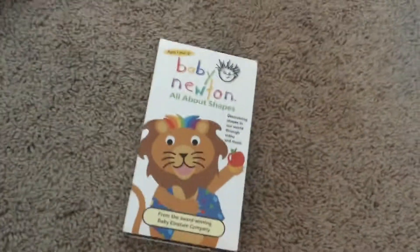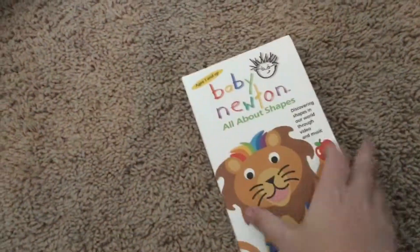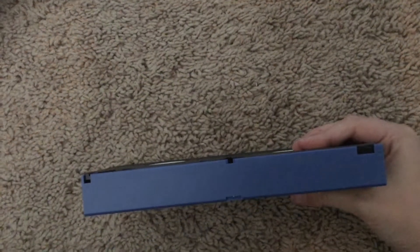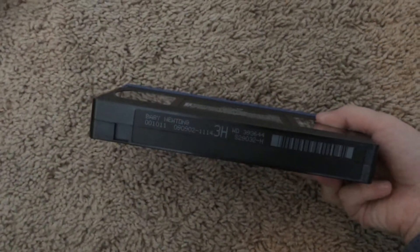Next we have Baby Newton 2002 VHS. Front, back, side, other side, top, inside. Tape. It has a blue top. Print date is September 9, 2002.